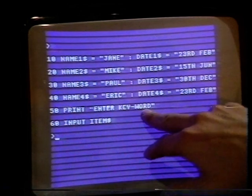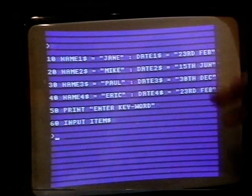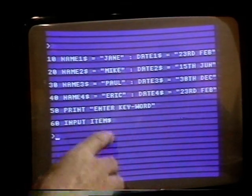The next bit — I'm sure I can work out for myself. It's asking the computer, when you run the program, to write up on the screen 'Enter keyword', telling you as the operator to start. And INPUT item$ — the computer then comes back to you with a little question mark, which means it's expecting some input from you.